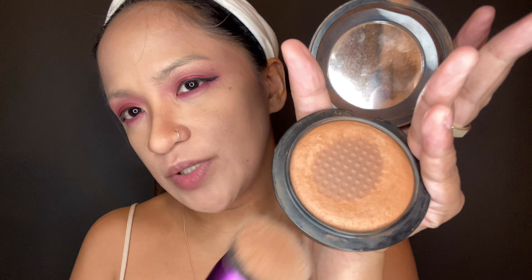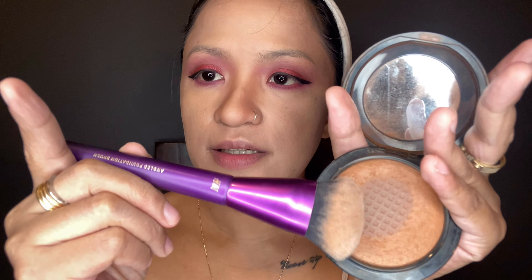Next we're gonna use the MAC Deepest Dark bronzer with the H&M angle foundation brush. Let's add some bronze on our face to add a sexy glow — applying it the same way we did the contour.